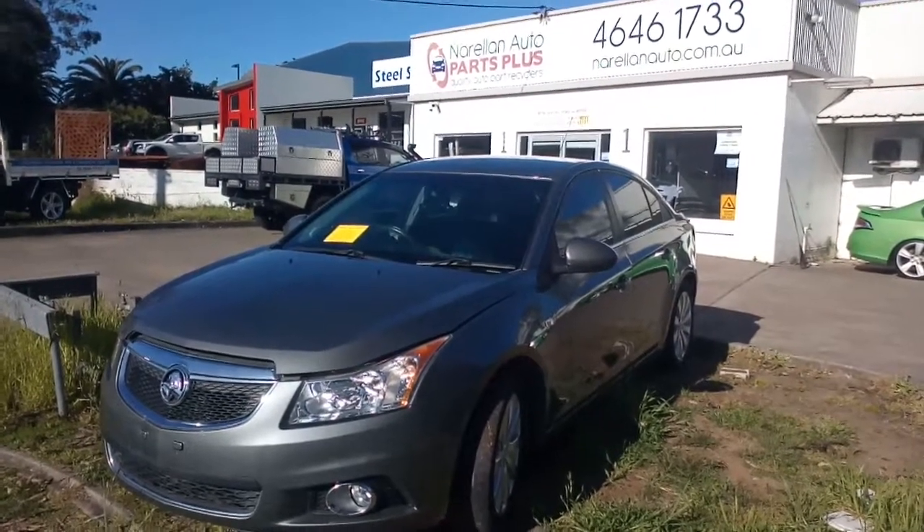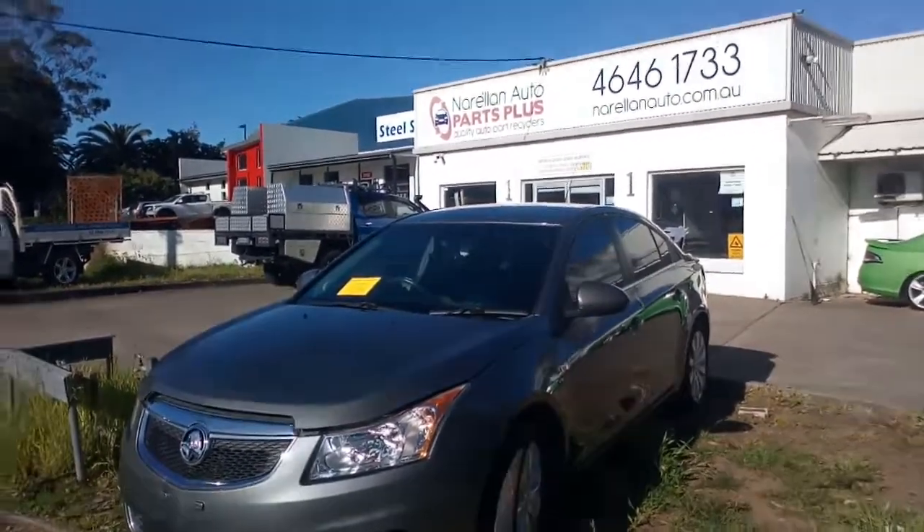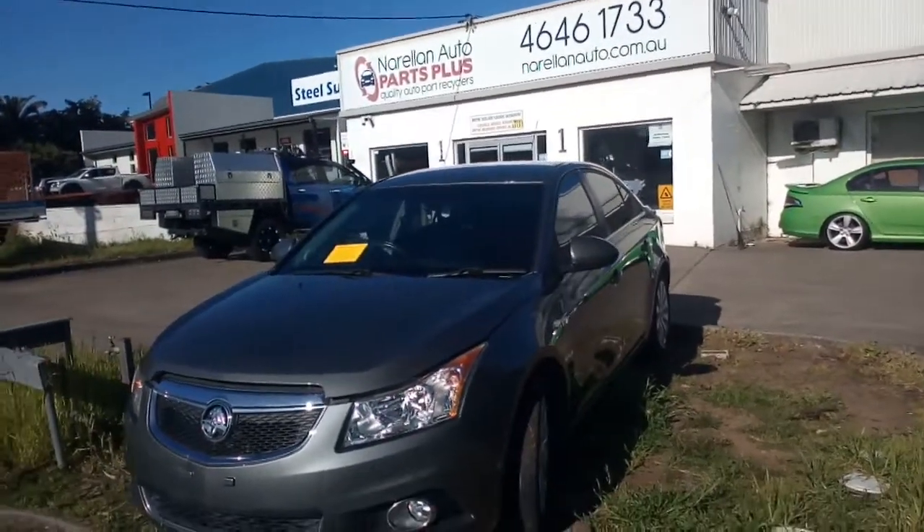Hello, welcome to Norellen Auto Parts Plus. Here I have a 2012 JH Holden Cruze CDX sedan, 1.8 automatic.